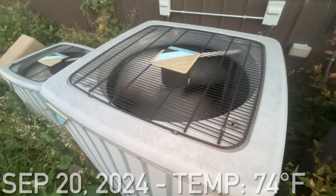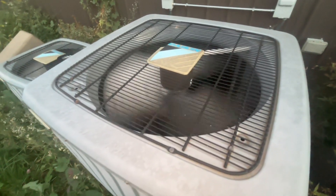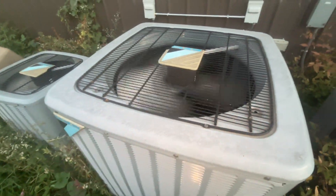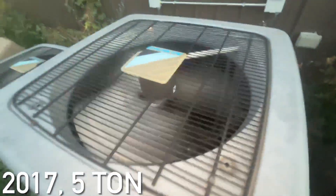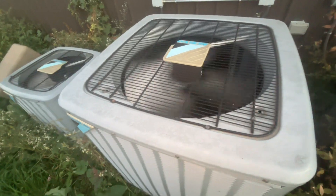Here is a Daikin central air conditioning unit running. Just got this unit starting up, and I'm pretty sure the capacitor is going out on this thing because the fan is spinning slower than usual. I can't really get to the data that well, but I believe this unit is from 2017 maybe, and it's a 5-ton. It has a Copeland scroll compressor and a broad ocean motor.